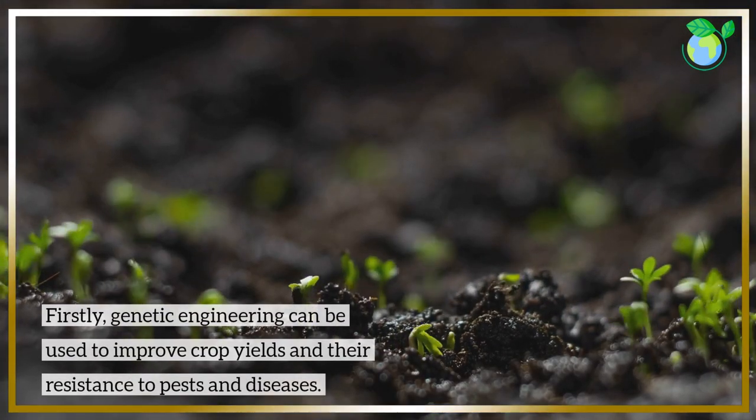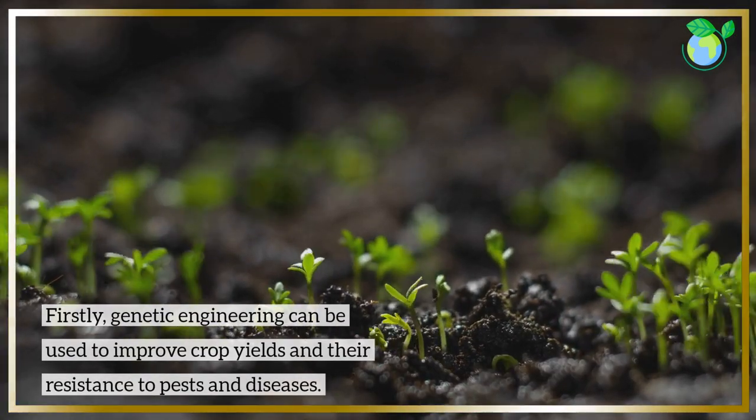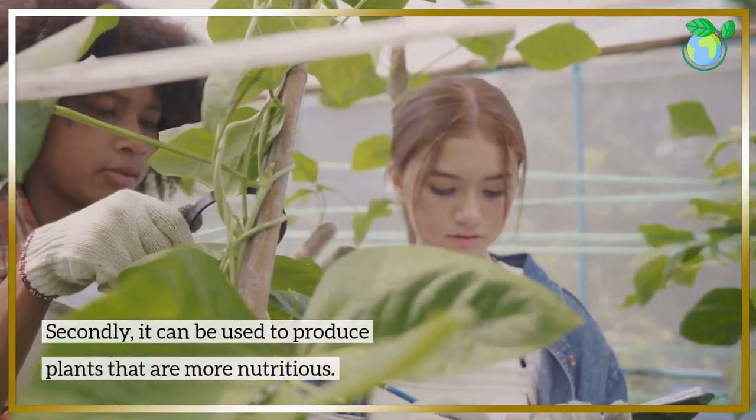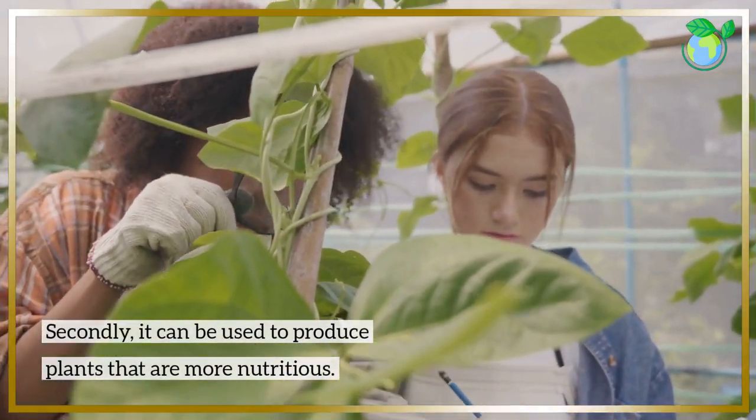Firstly, genetic engineering can be used to improve crop yields and their resistance to pests and diseases. Secondly, it can be used to produce plants that are more nutritious.